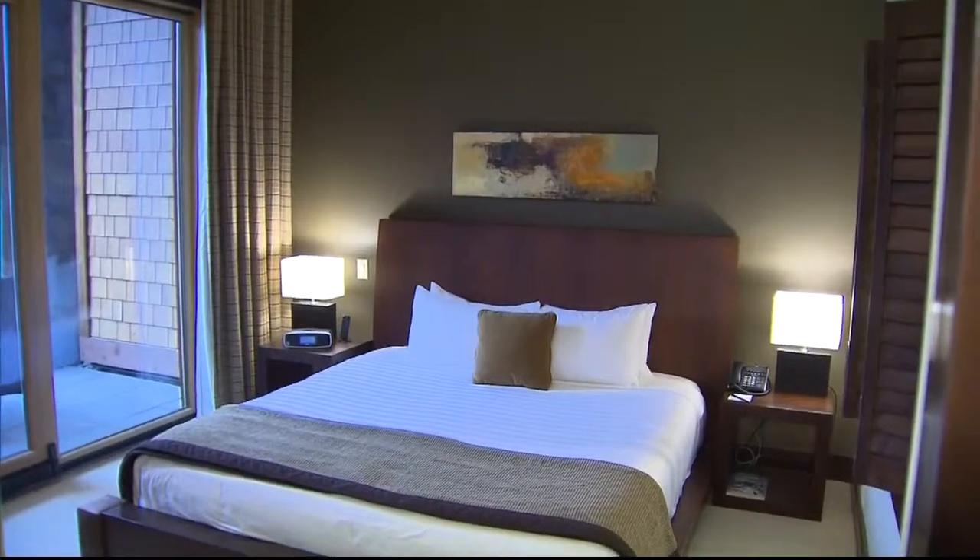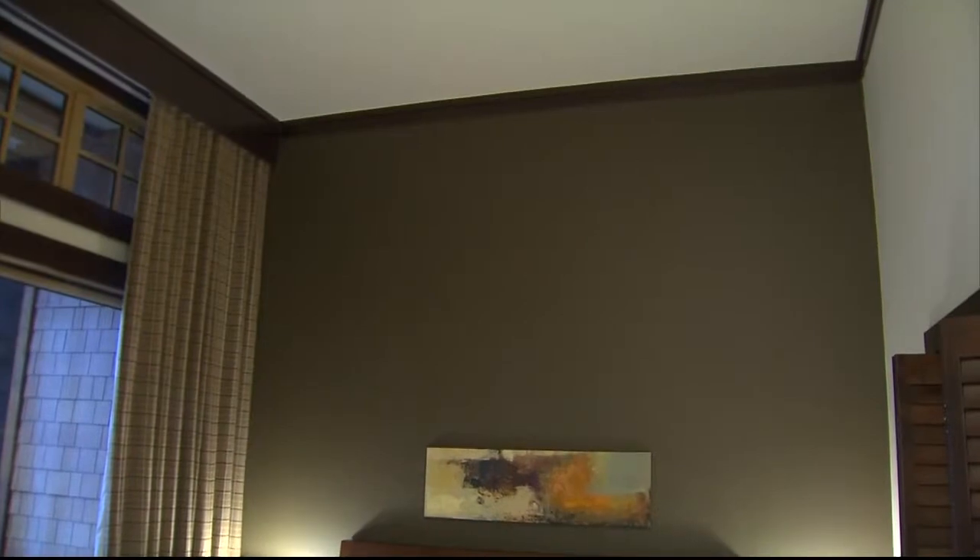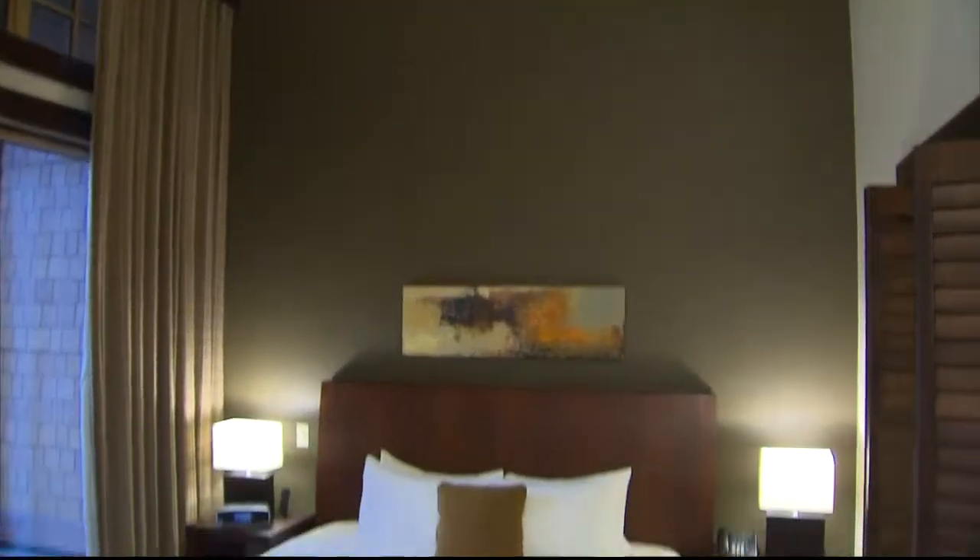This suite is only 700 square feet, but if you look around, look at all the functionality. We have a great seating area, a bedroom area, and beautiful high ceilings, which actually make the space feel bigger.